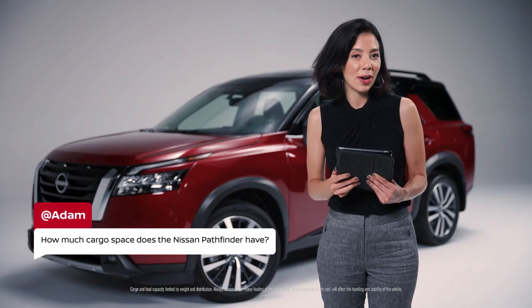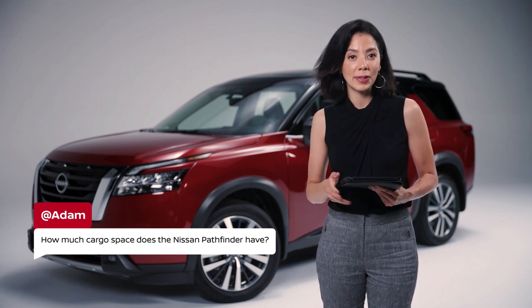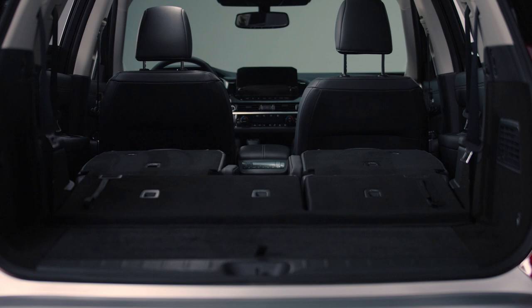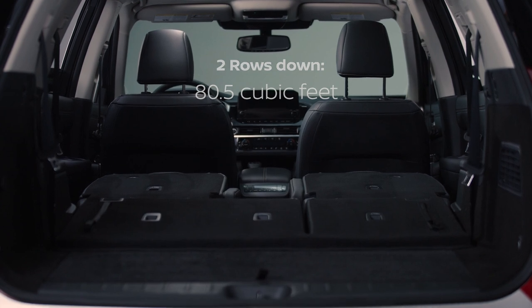Adam wonders how much cargo space does the Nissan Pathfinder have? If we're talking straight-up maximum cargo space, it means folding down two rows of seats and only having room for the front driver and front passenger. And if we do that, the Pathfinder has over 80.5 cubic feet of cargo space. That's a lot!